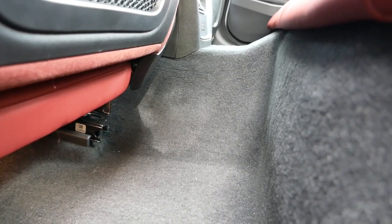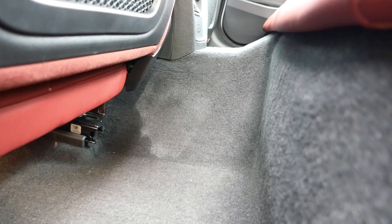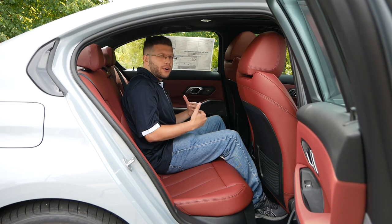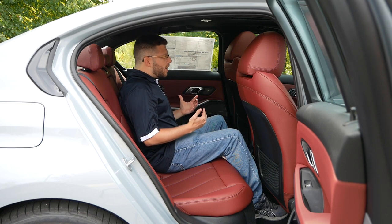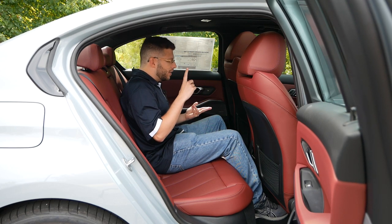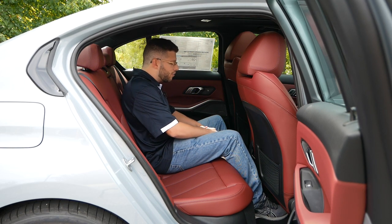The center seat does have a very aggressive center hump, which takes away legroom and makes fitting a third person difficult back there. That's no surprise for a car in this segment — it felt the same way with the S4, the G70, and the C-Class. This is really par for the course.